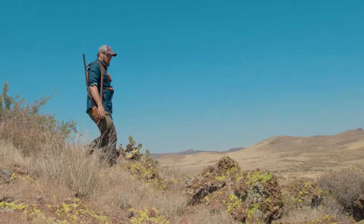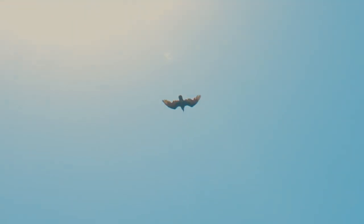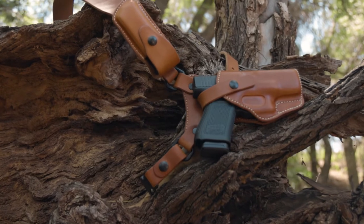Our Guide's Choice Chest Holster is the only leather gun holster designed, tested, and handmade in the great state of Alaska by great Alaskan leather gun holster craftsmen.